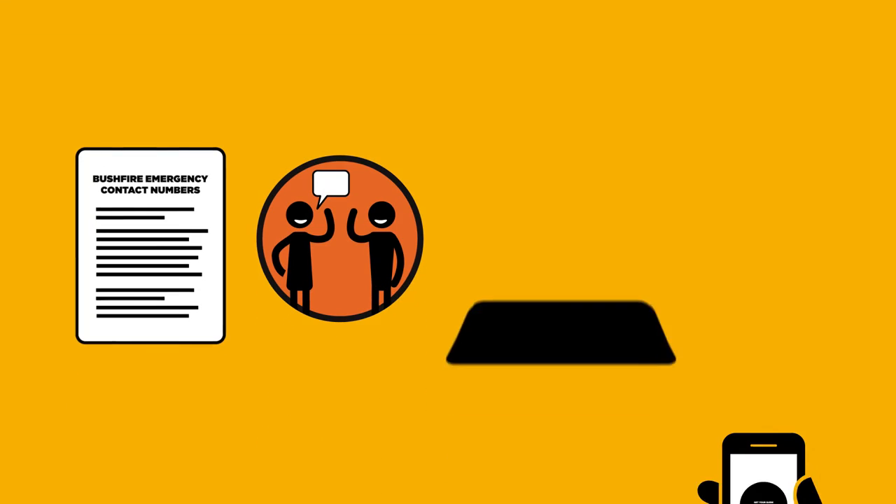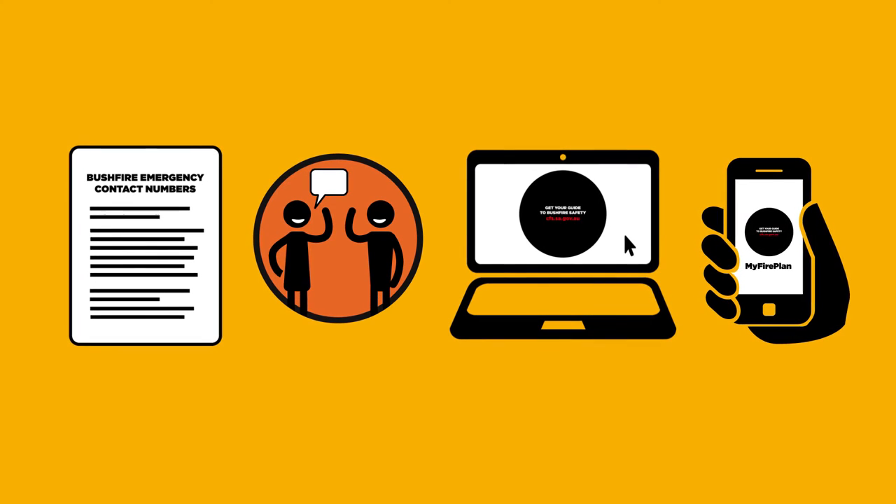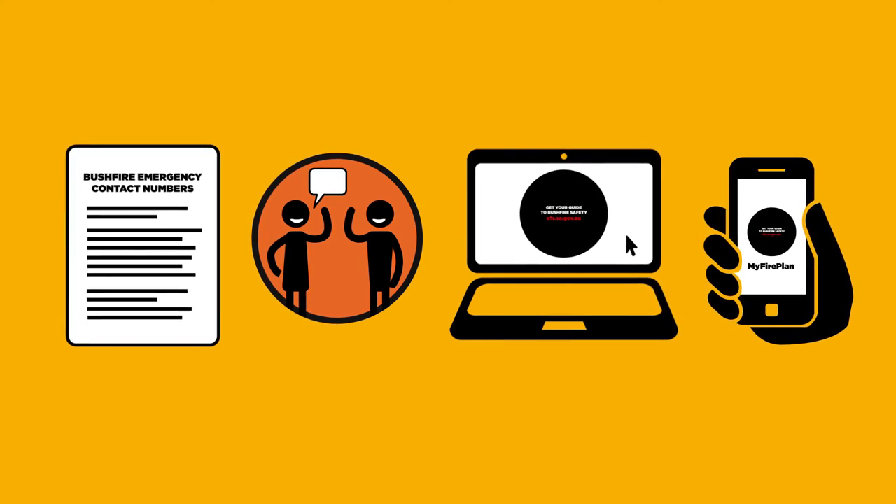Step 4: Never rely on a single source of information. Try to use multiple sources, including keeping in touch with neighbours.